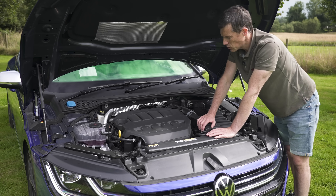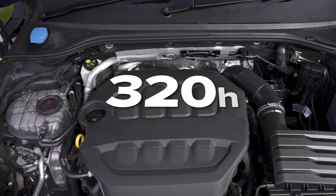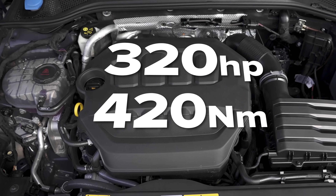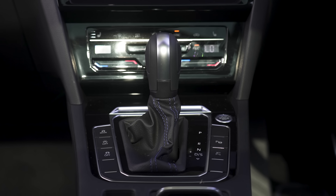Let's start off by talking about the engine. What we have here is a 2-litre 4-cylinder turbo petrol with 320 horsepower and 420 newton metres of torque, driving all four wheels via a seven-speed dual-clutch automatic gearbox.